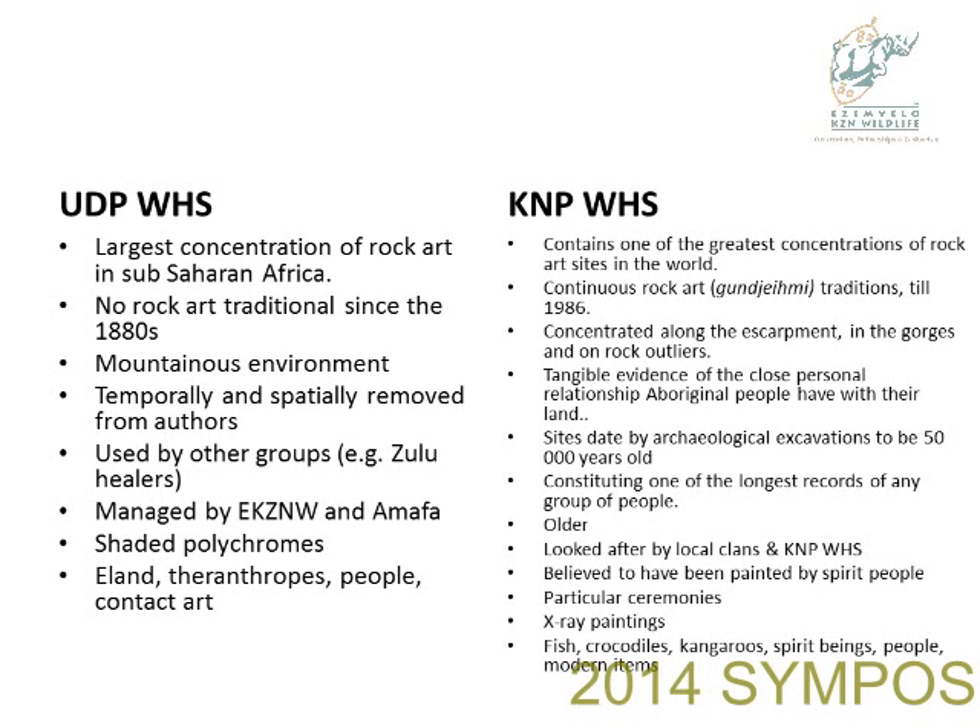Therefore it's currently being used by other groups, for example Zulu healers. I'm talking about the spiritual values now, not the domestic values as Melanie would refer to them.